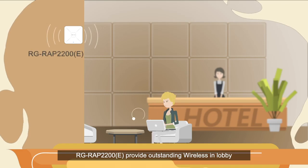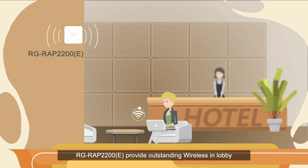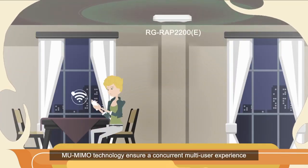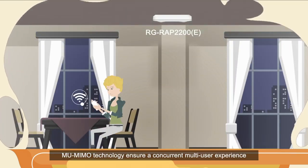RG RAP2200E provides outstanding wireless in the lobby, meeting room, and dining room. MU-MIMO technology ensures a concurrent multi-user experience.